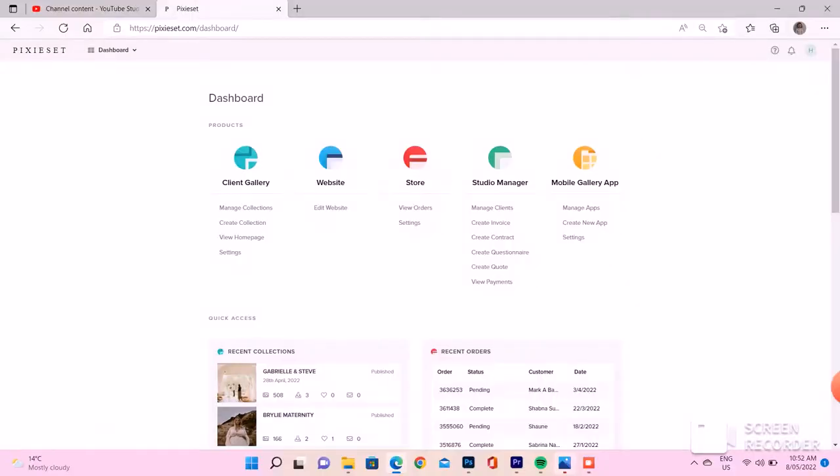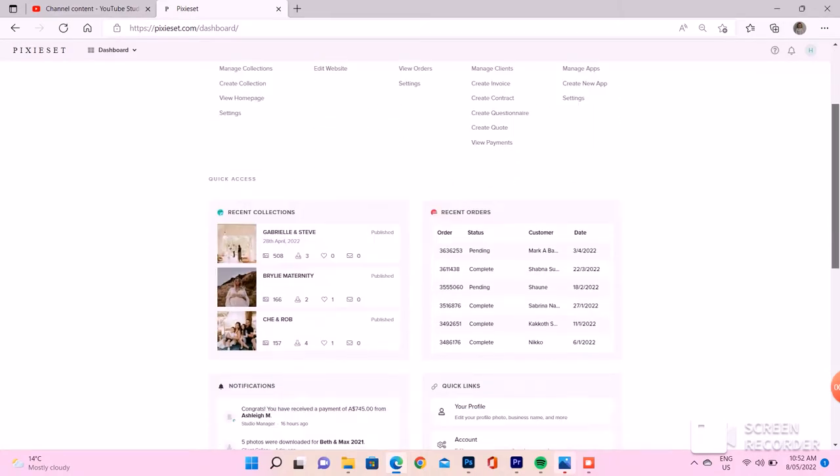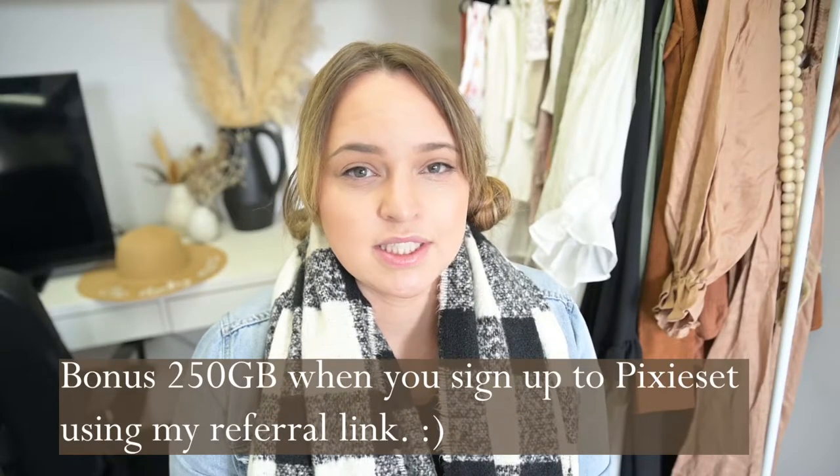Number two: Pixie Set. I use Pixie Set. I'm thinking about moving to PicTime, but I'm not too sure at the moment. Let me know if you use PicTime and you used to use Pixie Set.